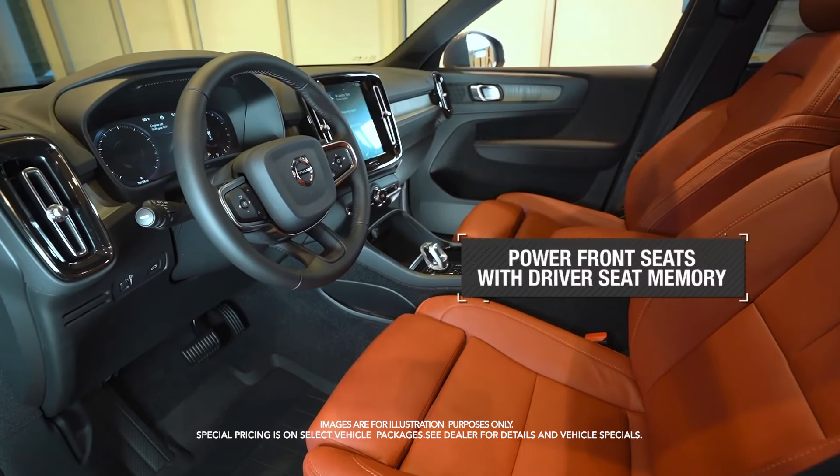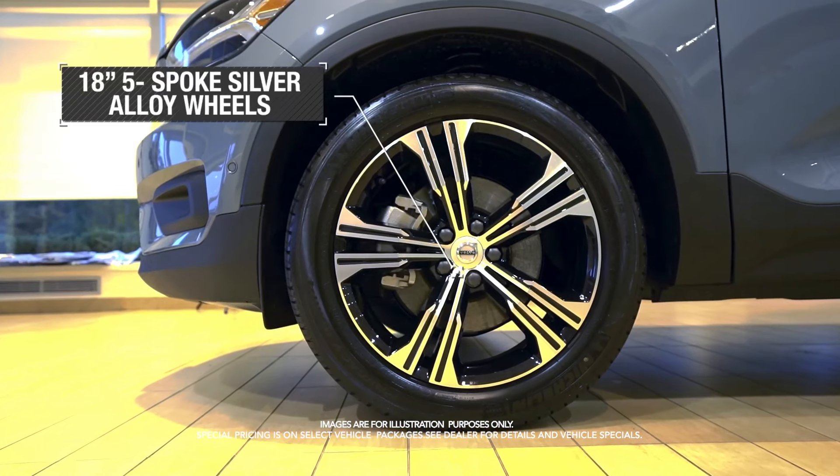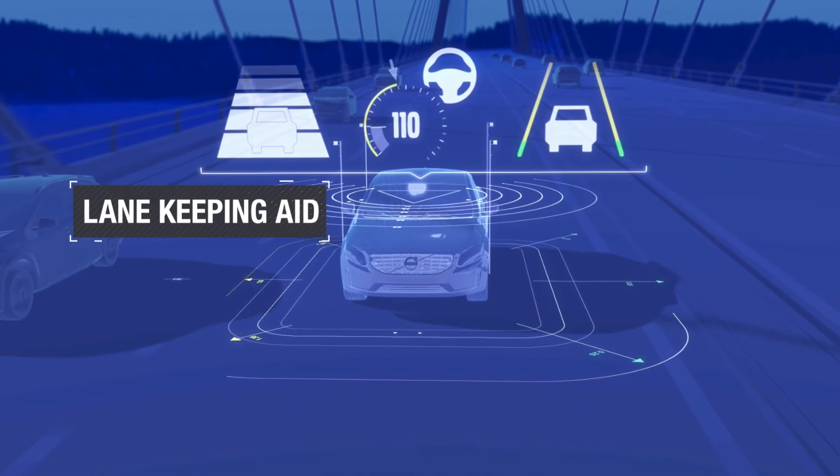Power front seats with driver seat memory, 18-inch 5-spoke silver alloy wheels, lane keeping aid, and more.